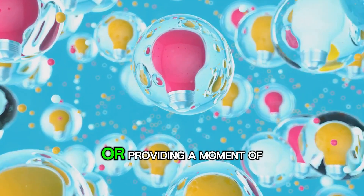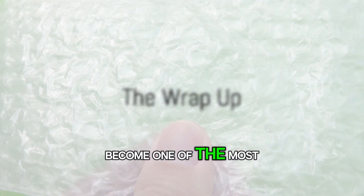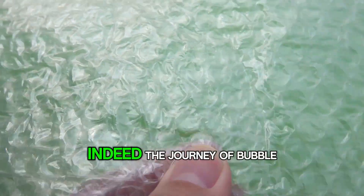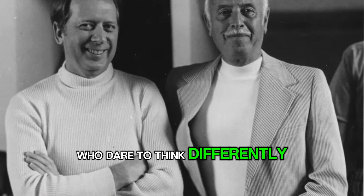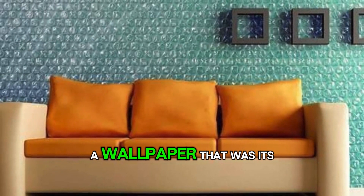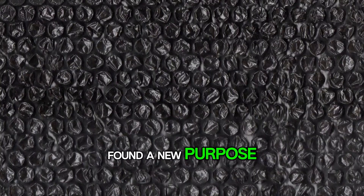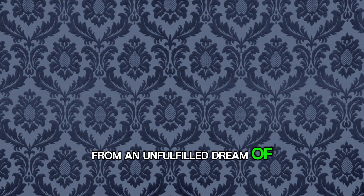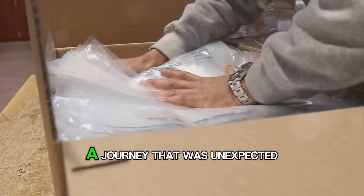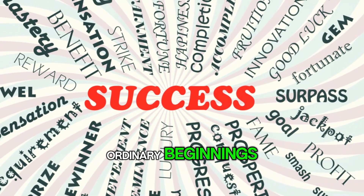Whether it's protecting your online purchases or providing a moment of stress relief, bubble wrap has certainly come a long way from its wallpaper days. Who would have thought that a failed wallpaper would become one of the most indispensable packaging materials in the world? The journey of bubble wrap is a testament to the power of resilience and adaptability. Born from the minds of inventors who dared to think differently, bubble wrap started as a wallpaper — a failure in its initial form. However, the inventors chose to reinvent their creation. The wallpaper that never was found a new purpose and a new identity. From an unfulfilled dream of decorating walls, it moved to securing the world's valuables — a journey that reminds us that sometimes the most extraordinary things come from the most ordinary beginnings.